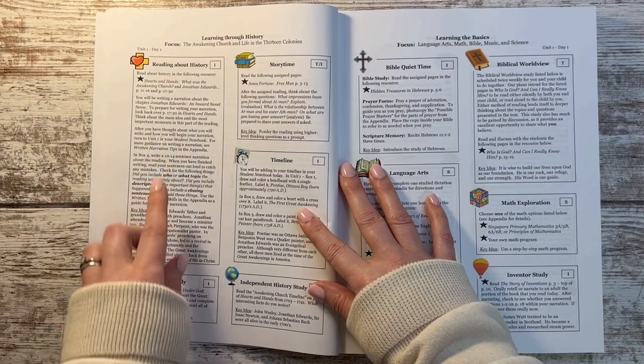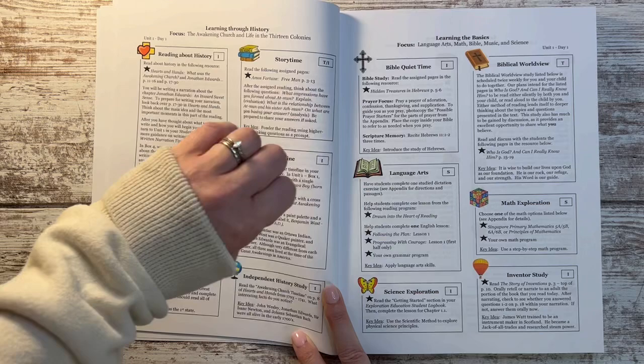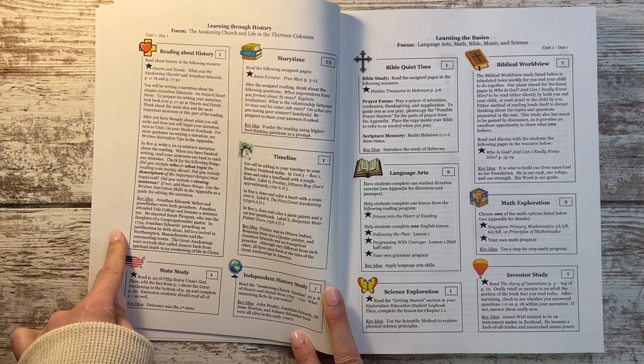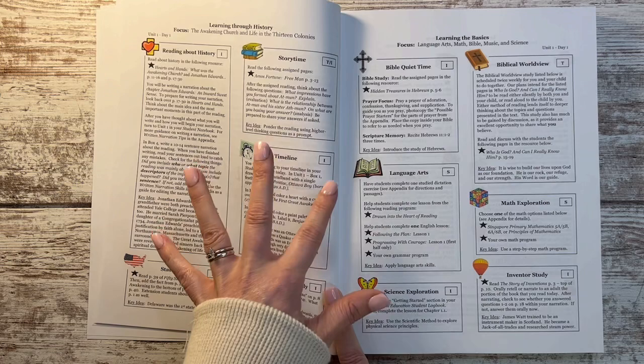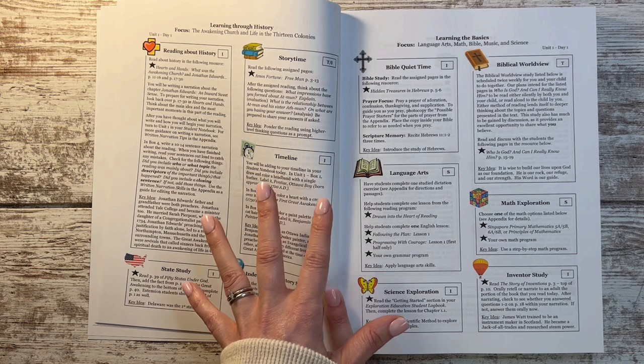Every single day they start by reading some literature or living books. There are some spines you use to read about history, and then all of the other subjects kind of branch off and relate. I did not purchase every single book for the curriculum in one go because that's a lot of books. I looked ahead and made sure I had all of the books I needed for the first ten to sixteen weeks of school.